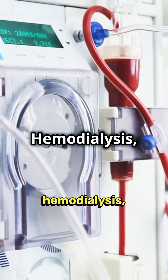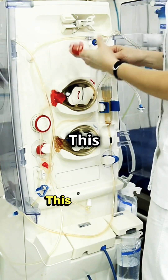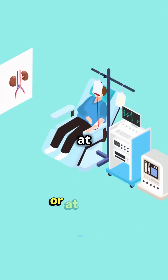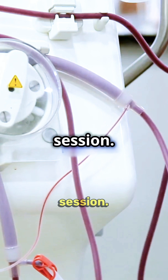In hemodialysis, blood is drawn out, filtered through a dialyzer, and returned to the body. This process can be done in clinics or at home, typically three to four times a week for about four hours each session.